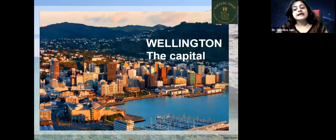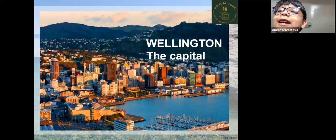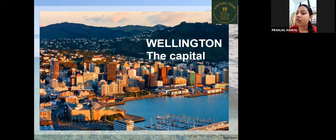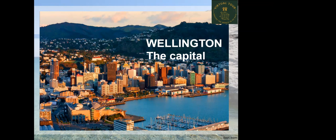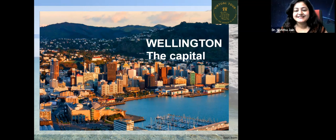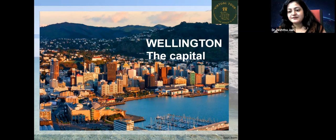Wellington is the capital of New Zealand. A student noted that Wellington is one of the most popular places to visit. Another student added that New Zealand is very costly to live in. The teacher agreed, confirming that accommodation and living expenses there are expensive.